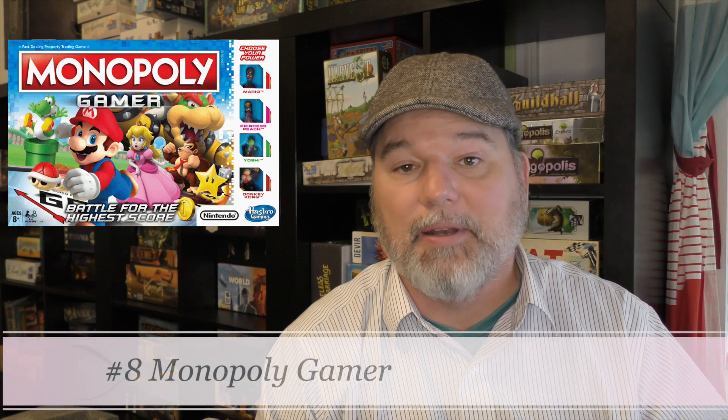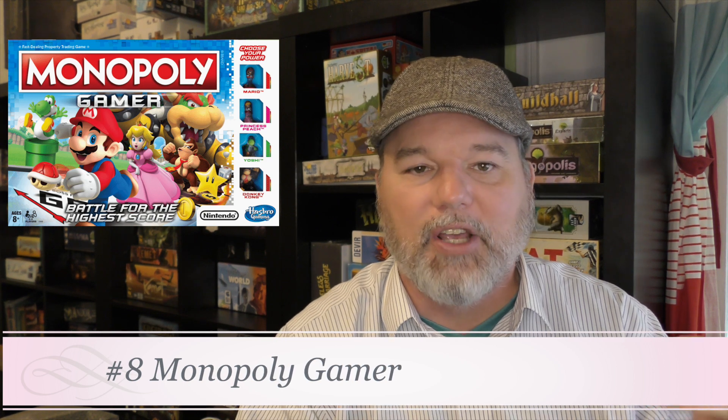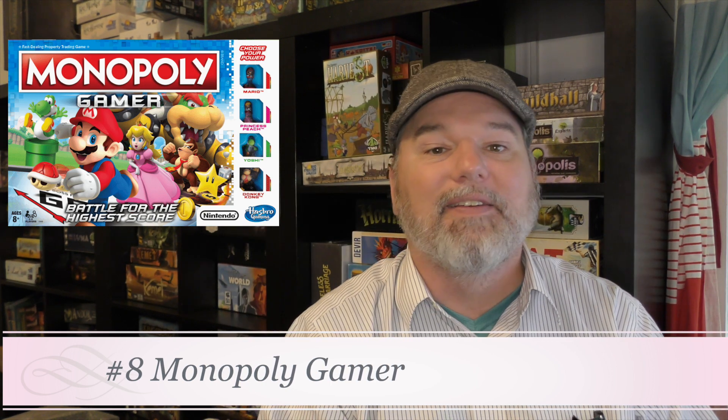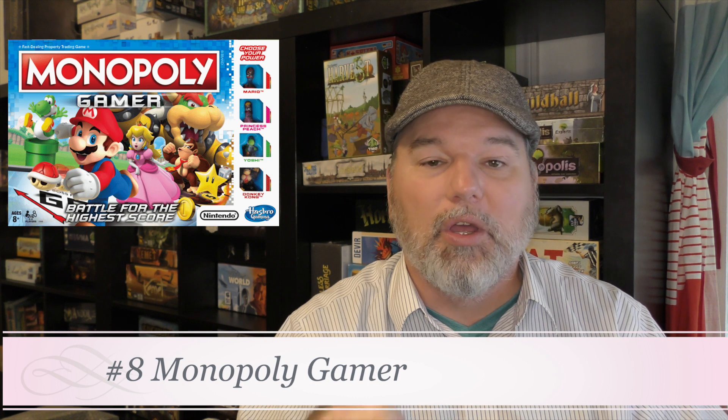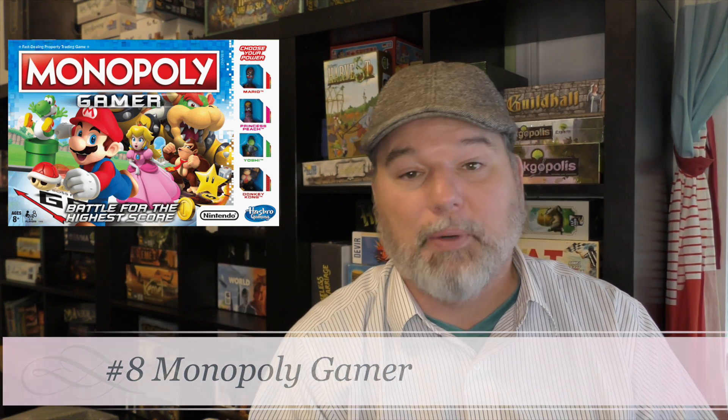Number 8 is Monopoly Gamer, one you probably wouldn't think would be on this list. You run around the board with different characters each having a unique power. It's Monopoly but not quite — you're gaining coins in a race mechanic, and every time you run the board you fight a boss in a dice-off. If you're going to play a children's Monopoly, this is the one. You can also collect little mystery expansion characters, and I've done a full list ranking all the powers — that's how much we like this game.